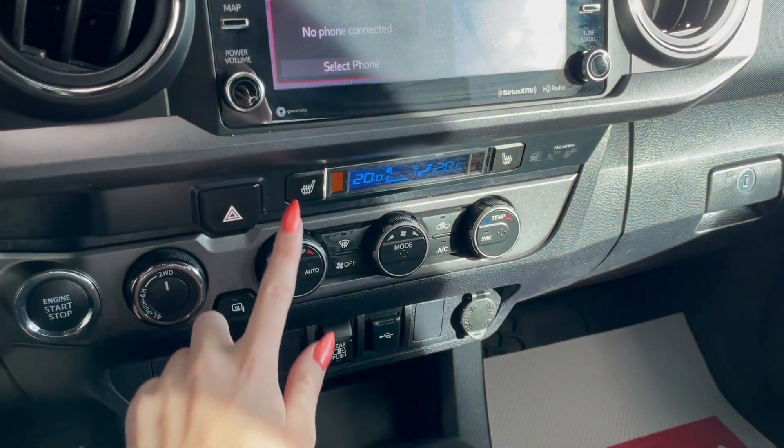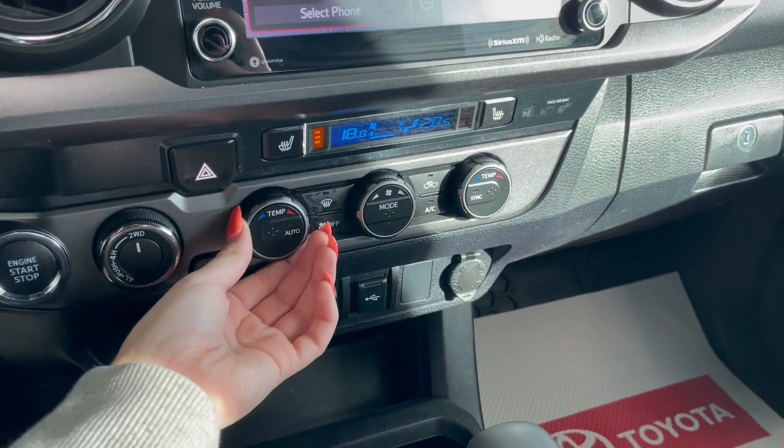Right below that, we have our heated seat buttons, along with your dual-zone climate controls.